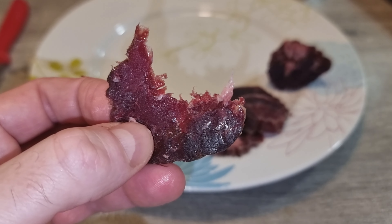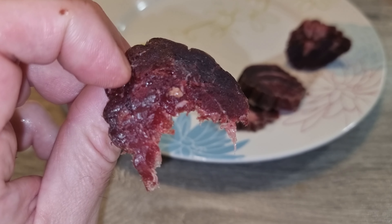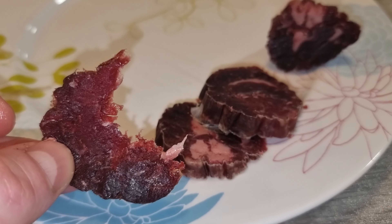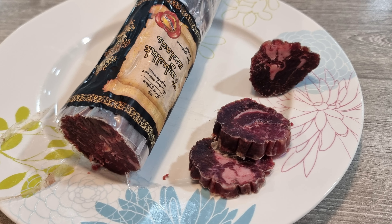Final thoughts? The taste is unique and memorable, but also intense and overwhelming. The sticky texture and stringy bits make it a bit difficult to enjoy fully. It's worth trying if you're adventurous, but for me, it's more of a one-time experience. I'd give it a 6 out of 10 — interesting, but not something I'd go back to.